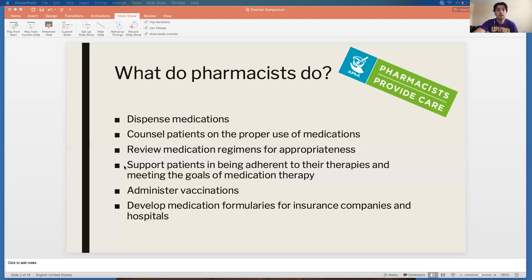I help patients with that, and I also help my physician and nurse practitioner colleagues figure out what are the right therapies for the right people. I also administer vaccinations — hopefully sooner rather than later we'll have a vaccine for the coronavirus, but I give flu shots, pneumonia shots, and shingles shots as part of my day-to-day practice. If I were to work in a hospital, I would develop medication formularies for insurance companies or the hospital itself, determining what medications to keep on hand or pay for.